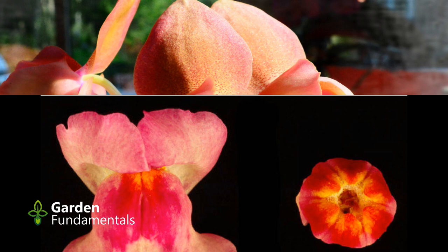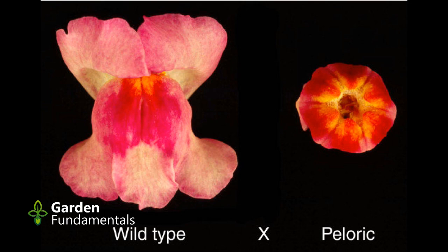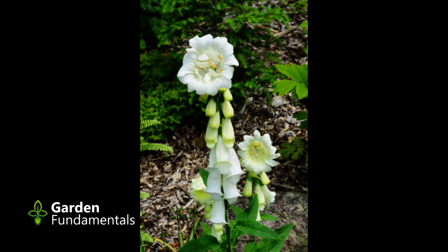Pelorism also happens in snapdragons. This picture compares a normal flower with a peloric one. The garden is full of weird and wonderful things — keep your eye open and you just might discover the next hot mutation.